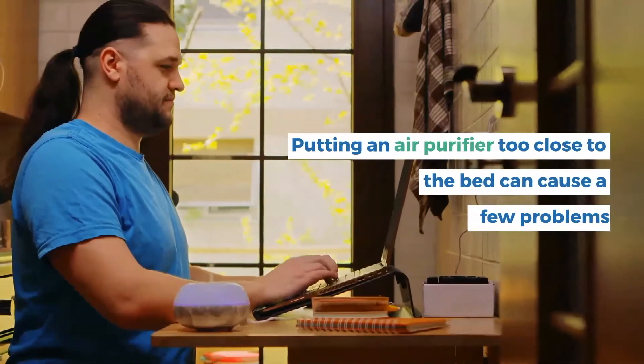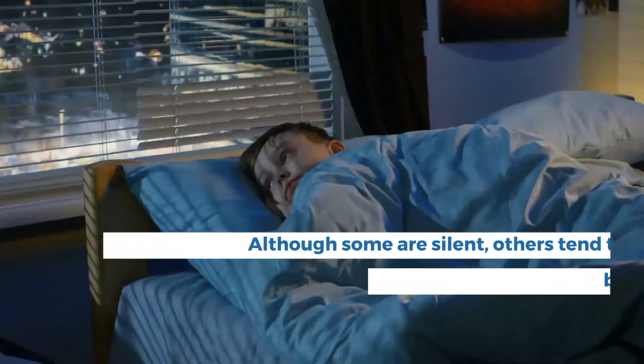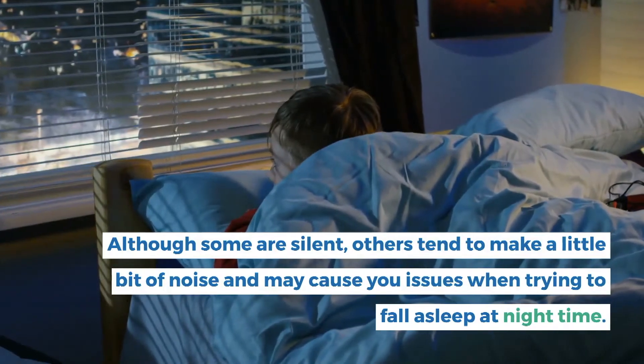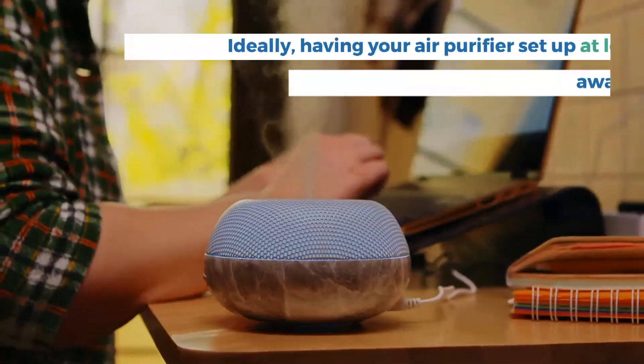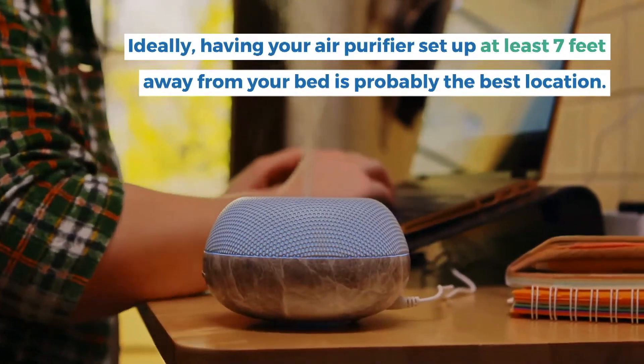Putting an air purifier too close to the bed can cause a few problems. Although some are silent, others tend to make a little bit of noise and may cause you issues when trying to fall asleep at night time. Ideally, having your air purifier set up at least 7 feet away from your bed is probably the best location.